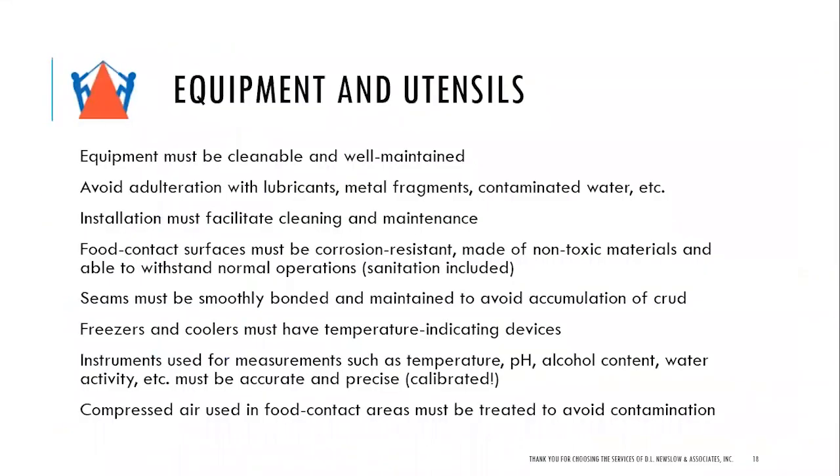Equipment and utensils must be cleanable and well maintained. Avoid adulteration with lubricants, metal fragments, and contaminated water. Food contact surfaces must be corrosion resistant, made of non-toxic materials, and able to withstand normal operations. Seams must be smoothly bonded and maintained to avoid buildup. Freezers and coolers must have temperature indicating devices — ideally equipped with alarms at a set temperature, and those alarms must be tested. Instruments used for measurements such as temperature, pH, alcohol content, and water activity must be accurate, precise, and calibrated, with calibration records and labels on or near the equipment.